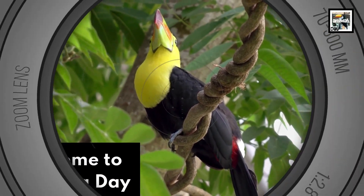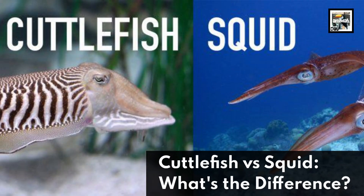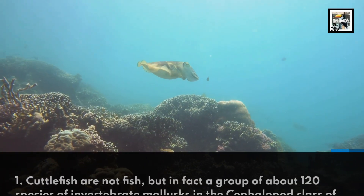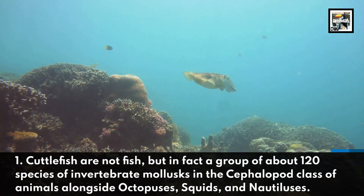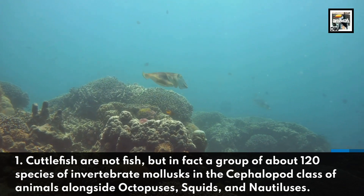Welcome to Animal A Day. Cuttlefish vs. Squid — what's the difference? Cuttlefish are not fish, but in fact a group of about 120 species of invertebrate mollusks in the cephalopod class of animals, alongside octopus, squids, and nautiluses.